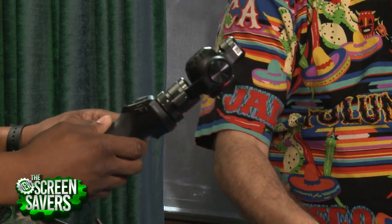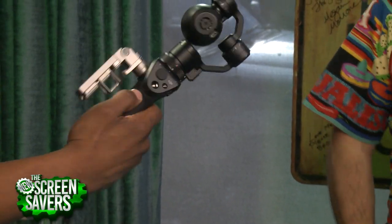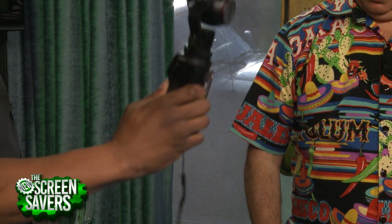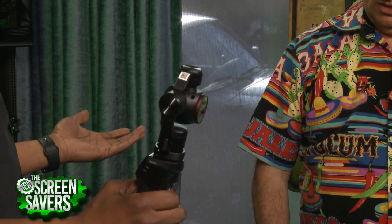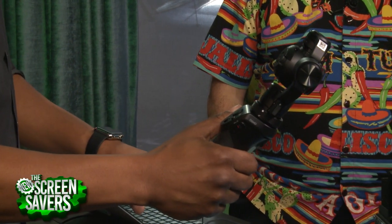This is from DJI — the Phantom folks who make drones. They took some of their drone technology, specifically the gimbal piece that stabilizes the camera, and brought it to the ground. People were walking around holding their drones to get stabilized video on the ground, and now DJI put that stabilization technology into this dedicated handheld device.